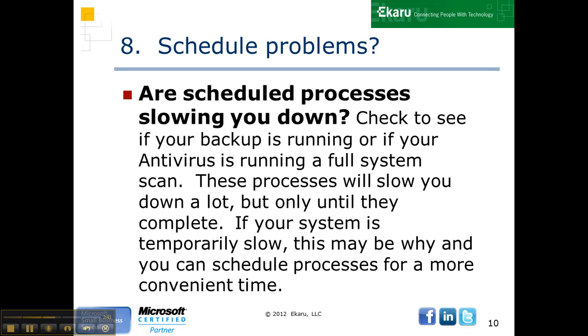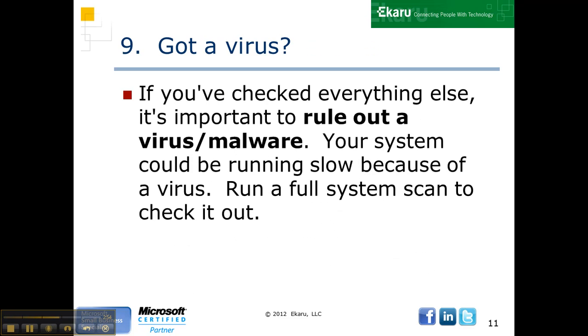Are there schedule problems on your system? If suddenly a computer's running really slow, it might be because you're running a full system antivirus scan. So get to know what scheduled tasks are running, and you can turn them off when you don't need them.